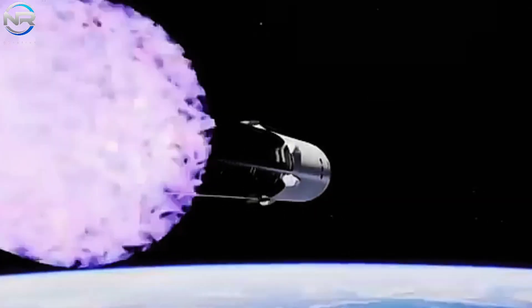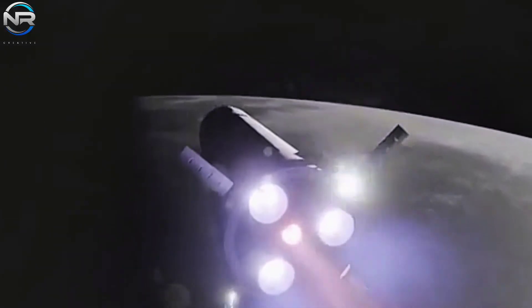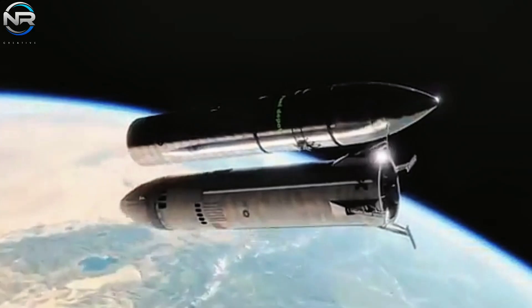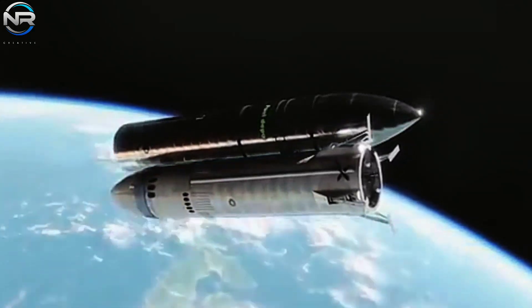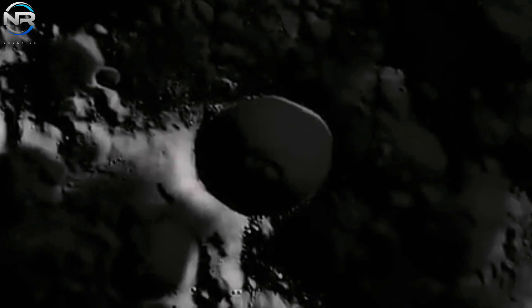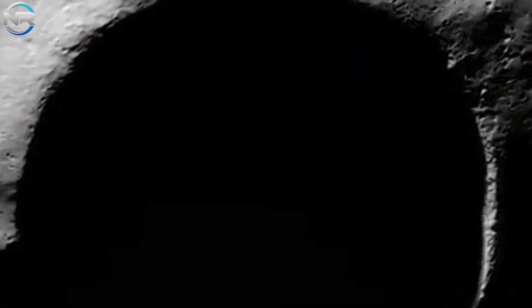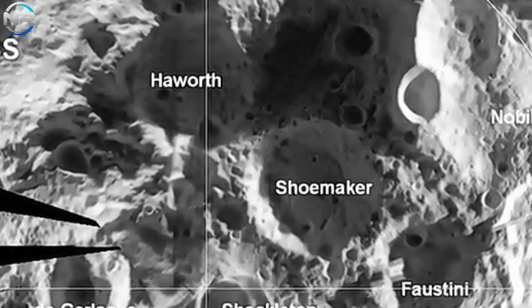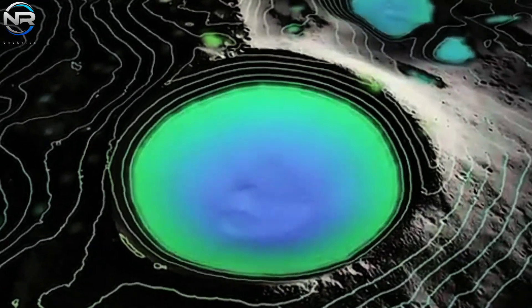Prior to exiting Earth's orbit, both spacecraft will be refueled to facilitate the translunar injection maneuver. The chosen landing site is the Shackleton crater, located at the lunar south pole. This location presents itself as an exemplary candidate for a permanent lunar base, attributable to its distinct environmental conditions. The summits of the crater's rim benefit from nearly uninterrupted sunlight, a vital characteristic for the generation of solar energy.